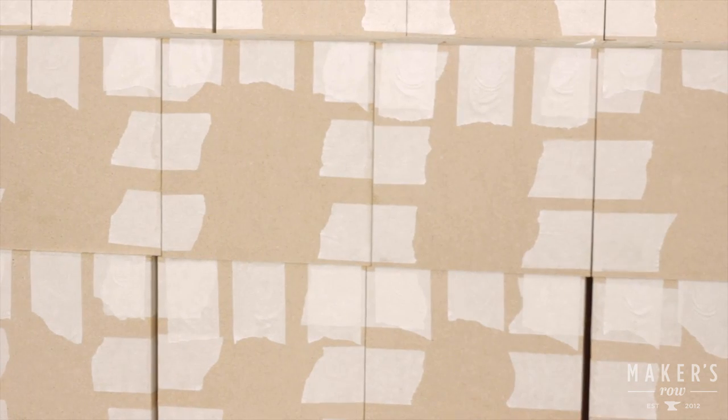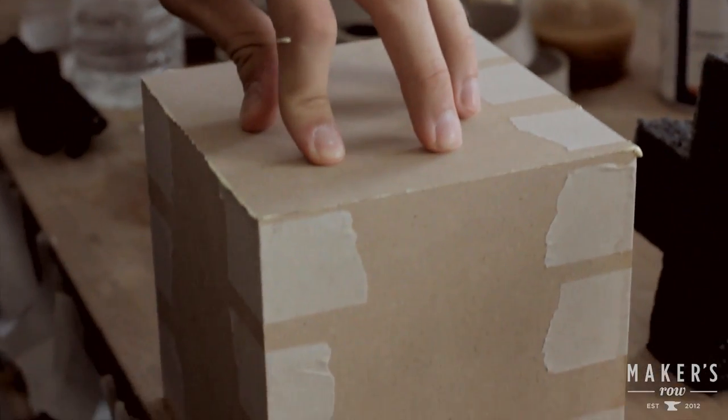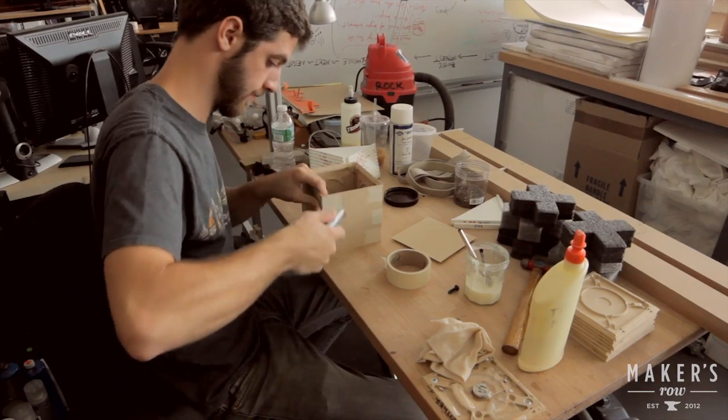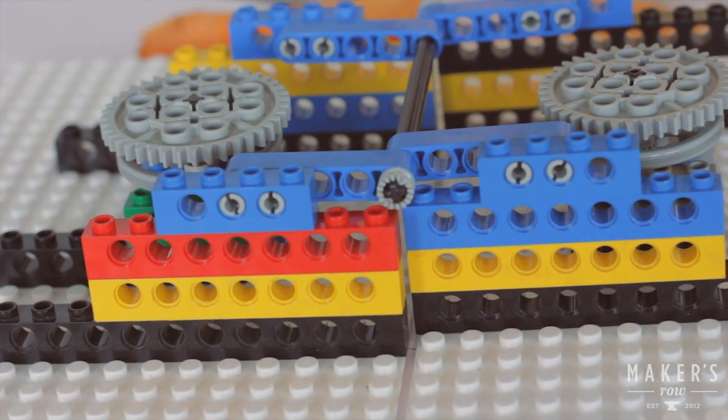I think the first step in bringing an idea to life in a tangible way is to make a bit of a mess. Get a bunch of materials, get your hands dirty, and just start. There are a million different prototyping things now to work with — great rapid prototyping tools and so many different materials — but anyone could start with Legos.